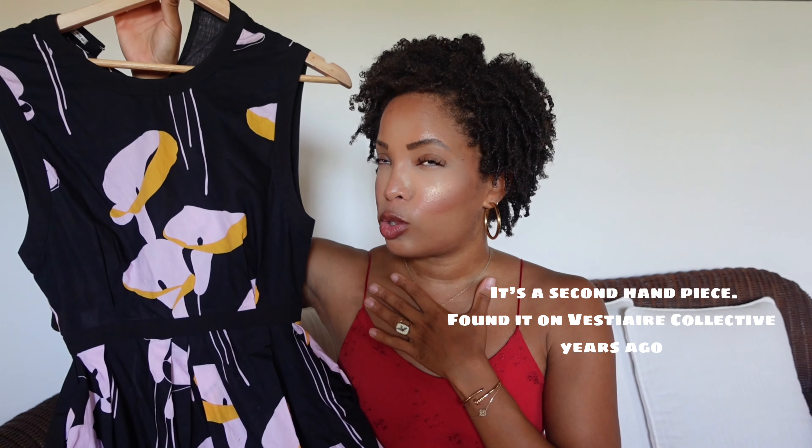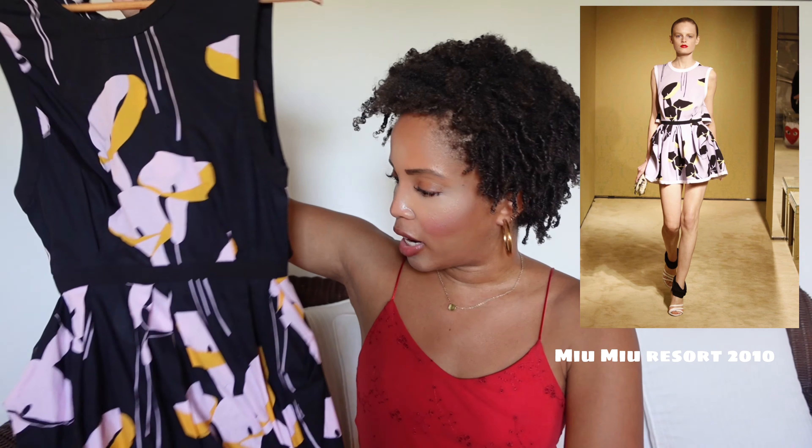This one is very special. It's from Mu Mu Resort, 2010 I think. I'm going to insert a pic somewhere if I find it. I don't think I fit in it anymore because I've gained some weight, but I'm keeping it because it's iconic.